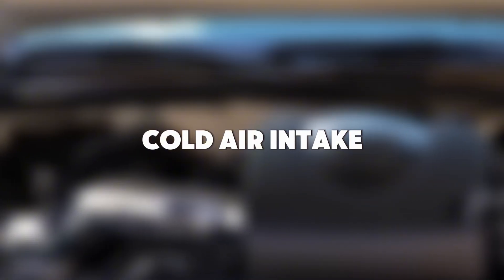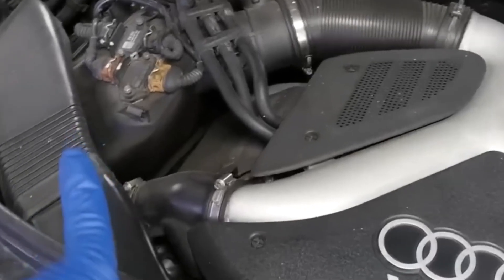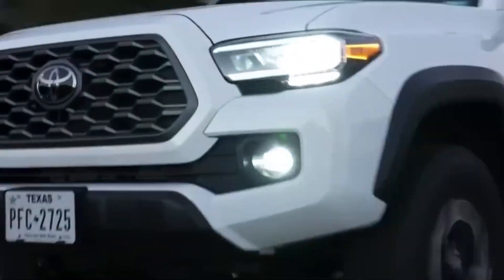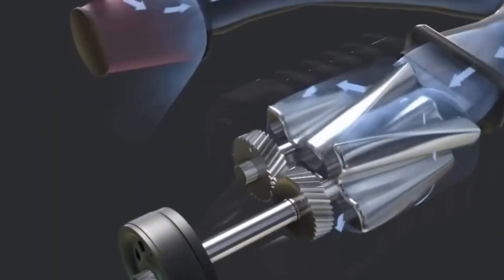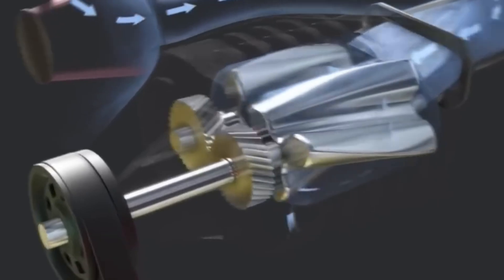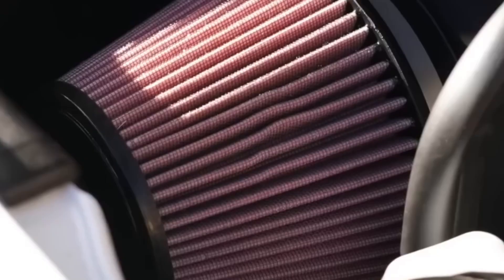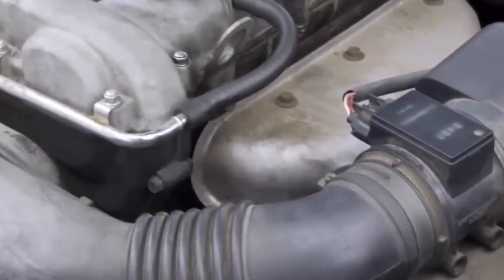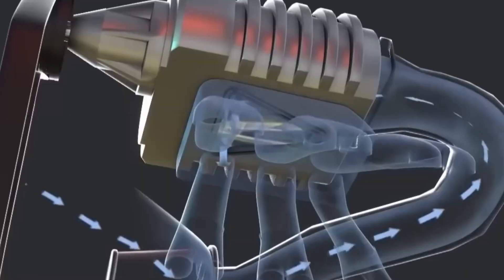Mod number 12: Cold Air Intake. This one's tricky. Cold air intakes get hype to hell. Every 19-year-old with a socket set thinks slapping on a shiny pipe makes them a race car engineer. Most of them are just sucking in hot engine bay air and losing power. But a properly designed cold air intake, placed outside the heat zone, sealed off, pulling fresh dense air — that's a real upgrade.